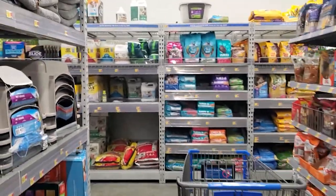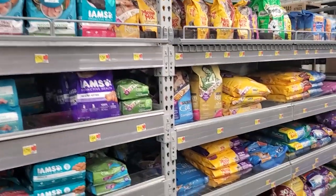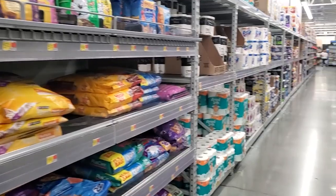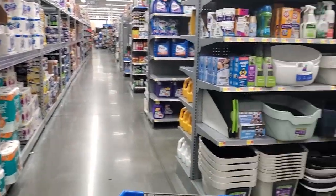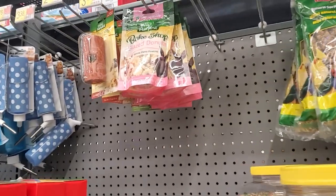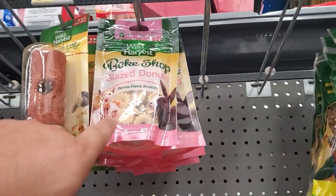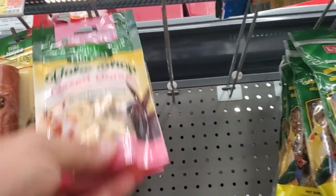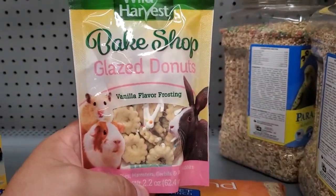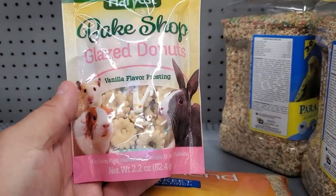Cat food's back here on the wall. That's not cat food — there's cat food. We don't need that either. Let's go down this way. Oh, look here. Look at this — we have three things: guinea pig, hamster, and rabbits all in one.